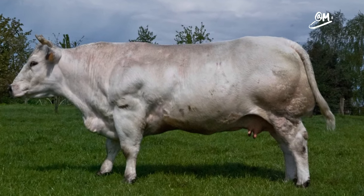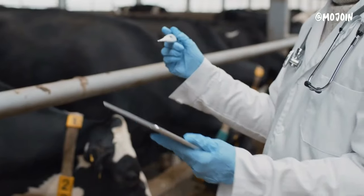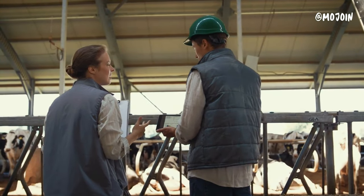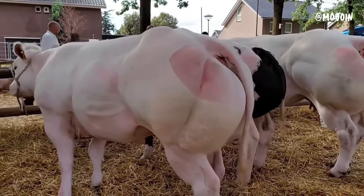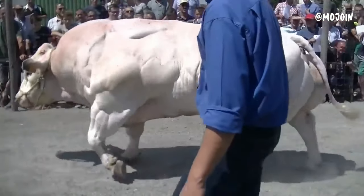What sets the Belgian Blue apart is its exceptional musculature, a trait highly sought after in cattle breeding for its impact on meat quality. Research has revealed that Belgian Blues carry a genetic mutation that suppresses the production of certain proteins, allowing for continuous muscle growth beyond the typical limits.